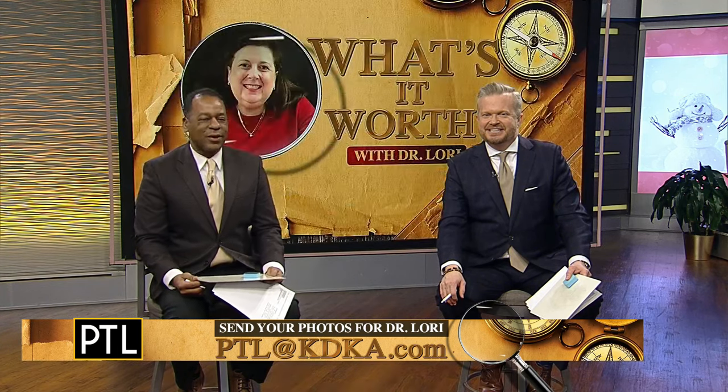That is awesome. Thanks to everyone for sending us your photos. You can send yours to Dr. Lori — just email us at PTL at KDKA.com. Maybe yours will be chosen for a future episode with Dr. Lori.